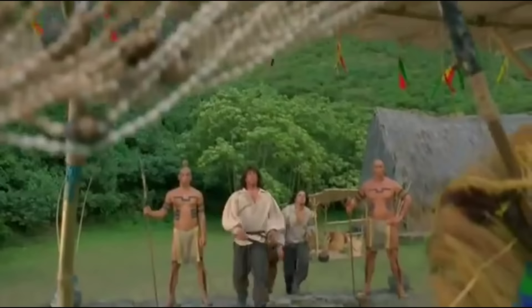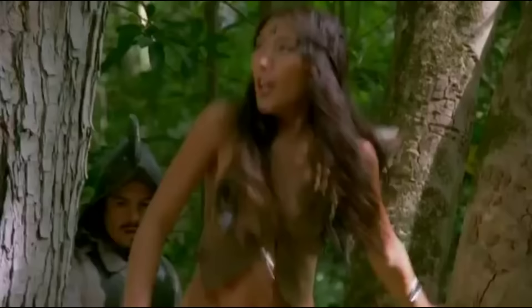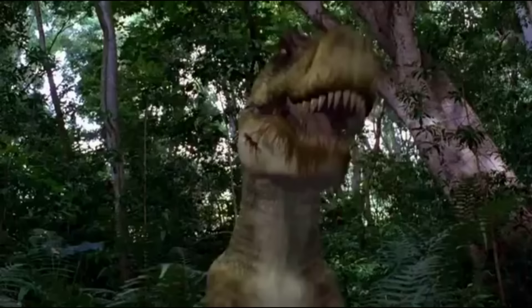Aztec Rex takes place in the early 1500s and is about a group of conquistadors traveling overseas to discover the Aztec society, who are at the mercy of a pair of tyrannosaurs that they worship and sacrifice people for.